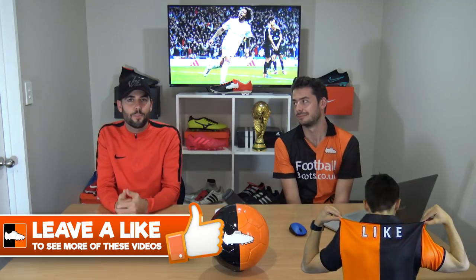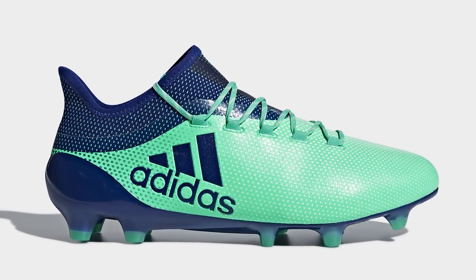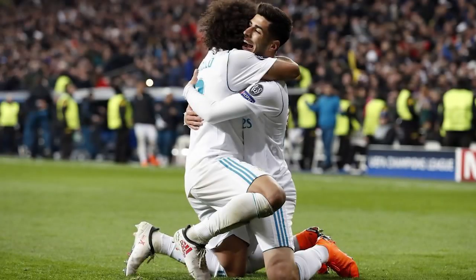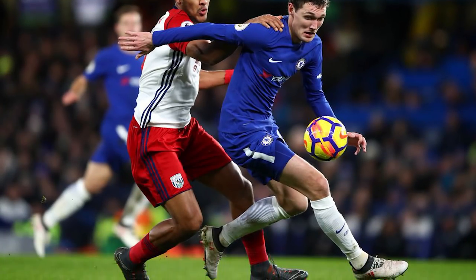Moving to a boot I don't personally rate as highly, but it comes in at number five because so many professional players wear it - the Adidas X17.1. This is worn by Marcelo and also Gareth Bale. Marcelo and Bale have a custom Pure Speed version of the X17.1 with a much better upper, but overall it's a great choice for wing-backs and centre-backs like Andreas Christensen at Chelsea. It's all about touch on the ball - it provides a very thin touch on the ball and is a good choice for defenders.